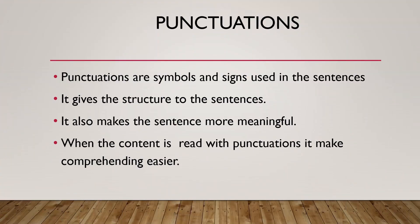Punctuations are symbols and signs that are used in a sentence. So why do we use punctuations? It gives structure to a sentence. For example, if you use a punctuation in a sentence, it becomes more meaningful. And when you read content with punctuation, the comprehending part becomes very much easier. So this is why punctuation is very much important.